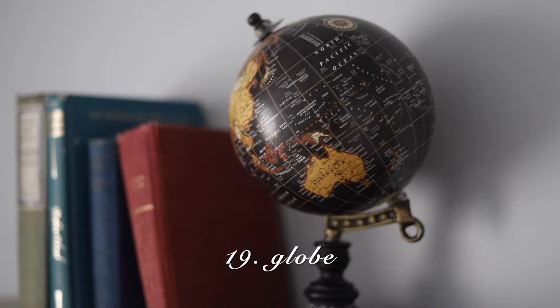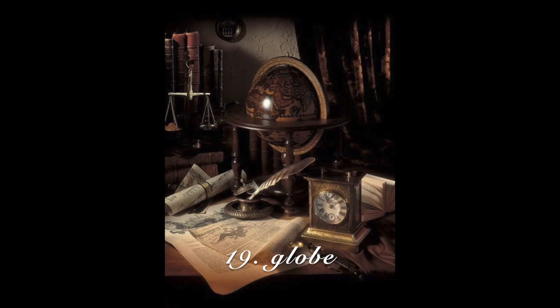Globes. If you are going to get a globe, make sure that it is a darker color — don't get a bright blue globe. You want it to fit with all the colors you currently have in your space. The dark academia color palette is earth tones.